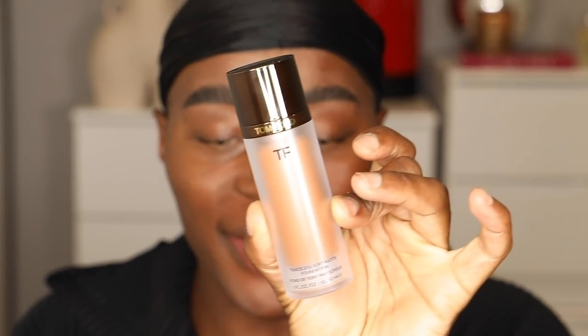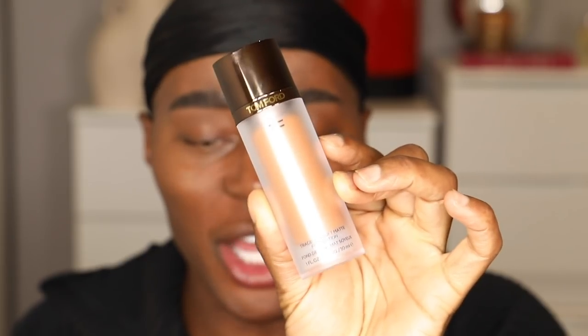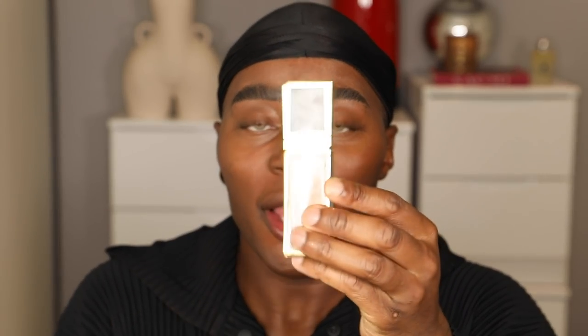We're going in with this foundation — I've wanted to try this so much. This is the Traceless Soft Matte Foundation by Tom Ford. The packaging looks similar to their illuminating moisturizer. I love the packaging — really sleek and travel-friendly. Compared to the Shade Illuminate foundation I reviewed, which is one of my favorite foundations ever released last year. This one is in the shade 10.7 Amber.